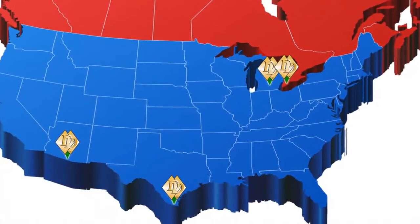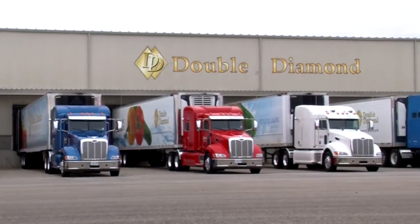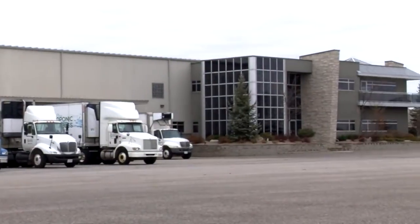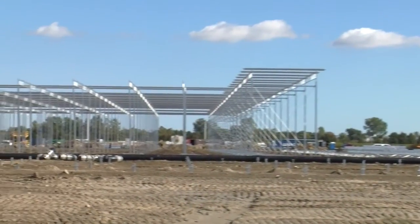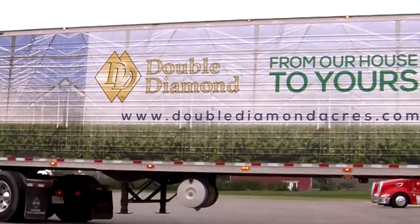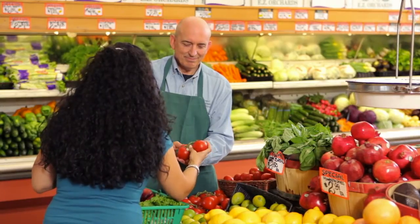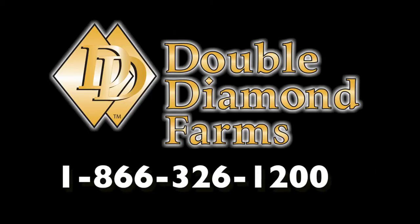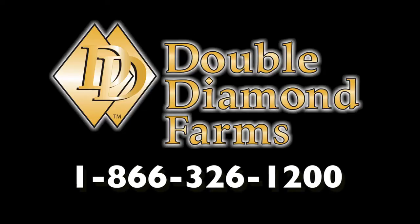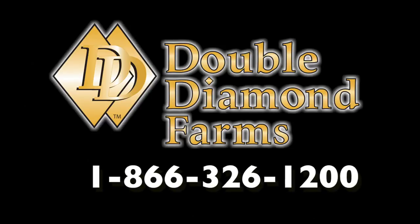With multiple locations strategically located across North America and a large fleet of temperature-controlled trucks and trailers, Double Diamond is capable of reaching most U.S. and Canadian destinations within 24 hours. At Double Diamond, we continually expand our operations to meet the growing needs of our customers. Our mandate is to provide our customers with the freshest produce when they need it. Now that you've seen how Double Diamond grows the industry's best hydroponic produce, why not take the actual tour yourself? Contact our sales department at 1-866-326-1200 to schedule a personalized tour with one of our representatives and experience the Double Diamond difference.